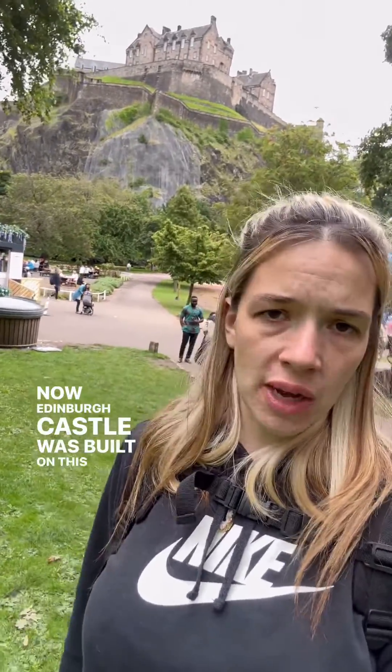Edinburgh Castle was built on this as a defence mechanism because it's high up. Is that not pretty cool?